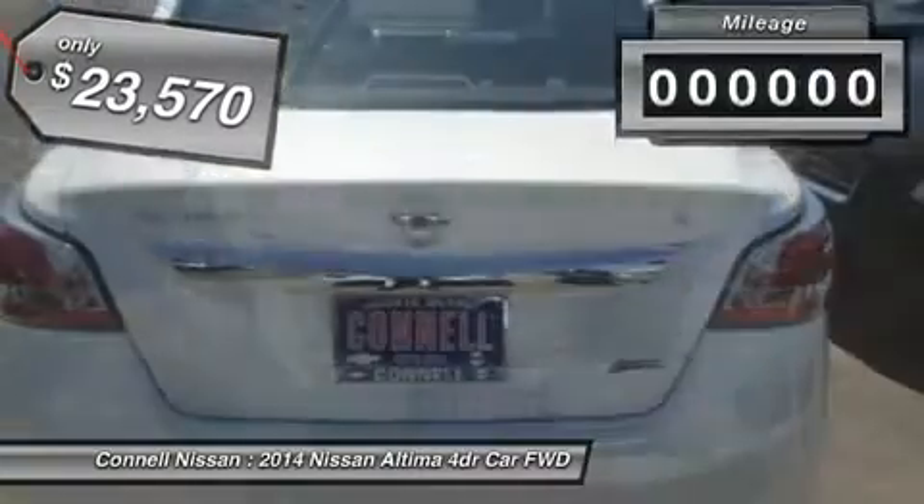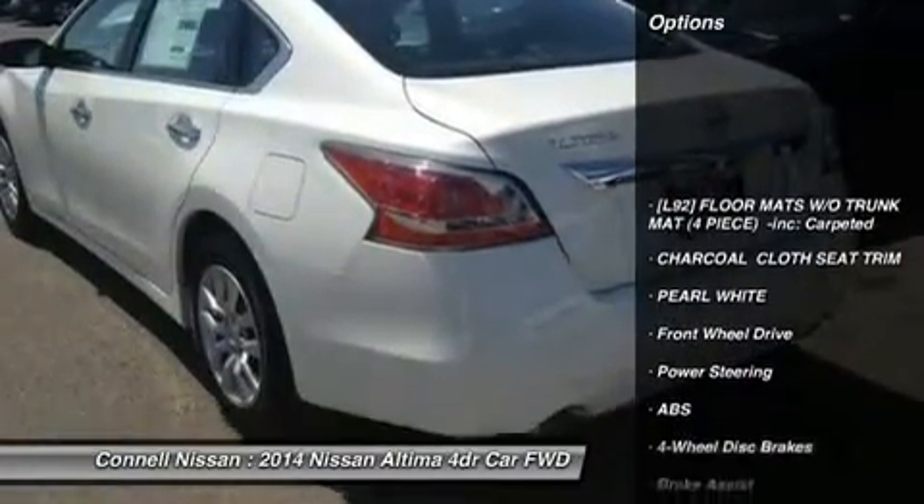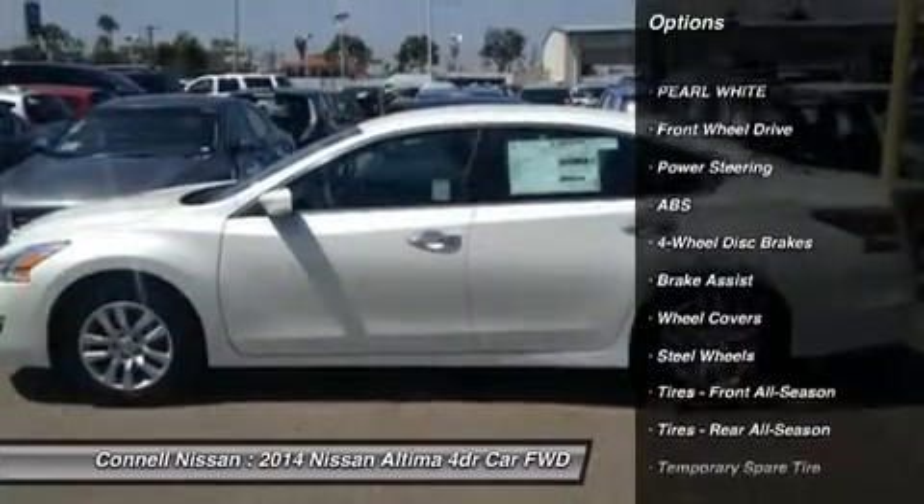The quintessential Nissan, this Altima 2.5 S speaks volumes about its owner — about uncompromising individuality, a passion for driving, and standards far above the ordinary.